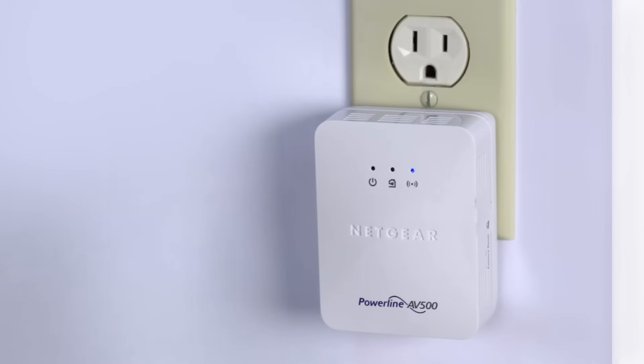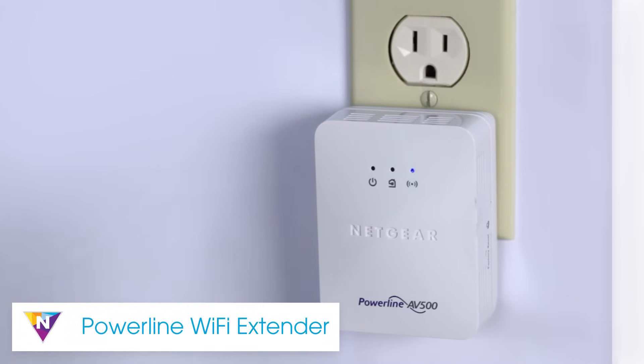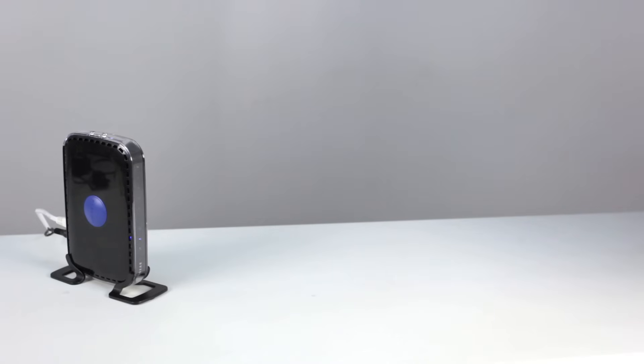Loss of Wi-Fi connection in only certain areas of your home may be caused by a lack of range from your router, in which case you may want to consider range extender or powerline alternatives for whole home coverage.